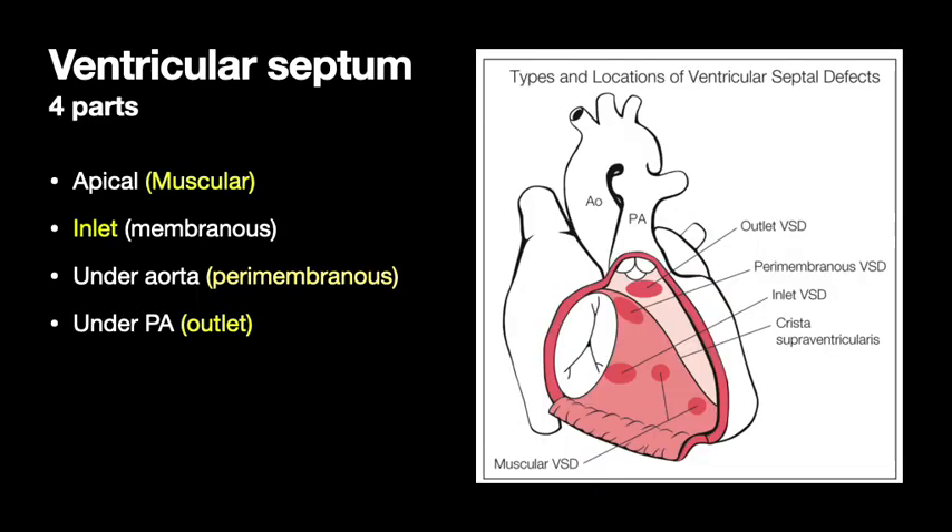The ventricular septum has different portions. There's the apical — the muscular portion at the tip of the heart. The inlet or membranous portion is a very thin part down at the bottom where the inlet is — atrium to ventricle on each side. Then there's the perimembranous part nearby, just under the aorta, and the outlet part of the septum, which is under the pulmonary artery. Those portions of the septum correspond to the portions of the ventricular septal defects.